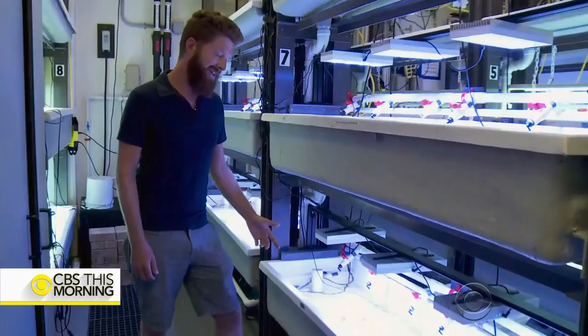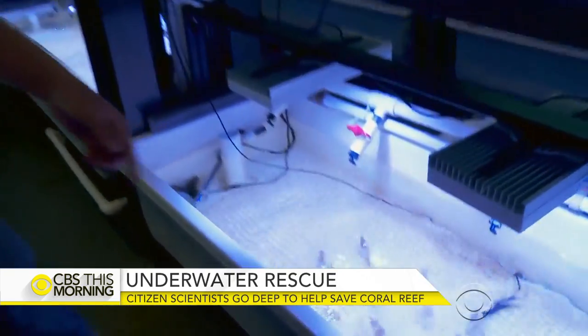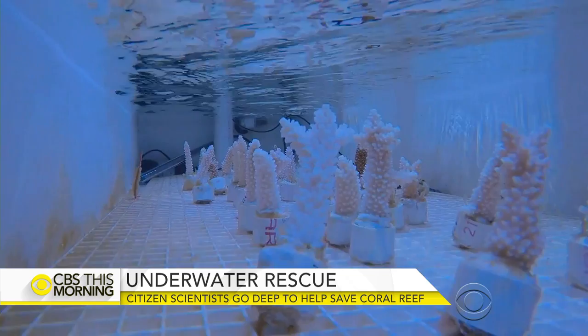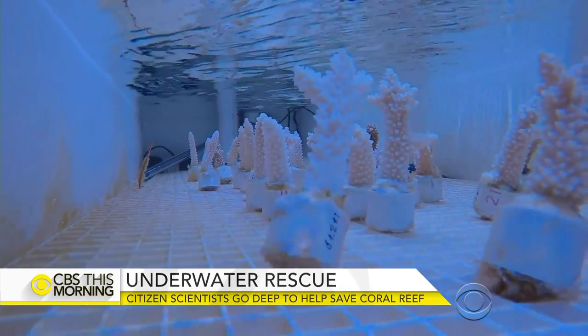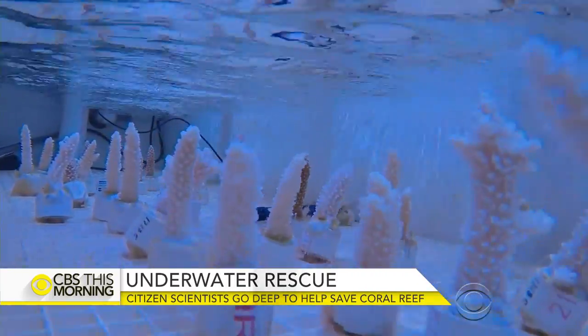Here we're doing a stress test. But it's on dry land where coral biologists like Ross Cunning work to ensure these corals survive challenging conditions. We are studying the stress resistance of corals, trying to identify which corals are able to withstand warming temperatures.